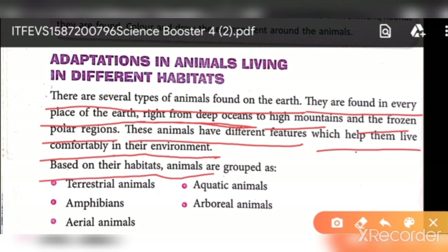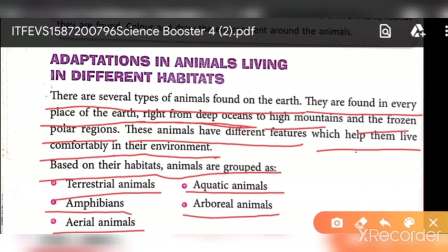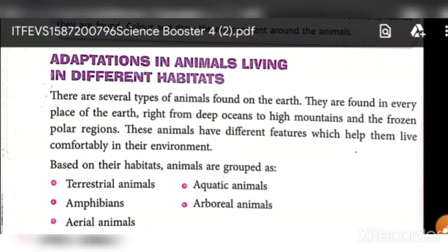Based on their habitat, animals are found in five groups: terrestrial animals, aquatic animals, amphibians, arboreal animals, and aerial animals. We will study these in detail in the next video. Today's video ends here, and we will meet in the next video.